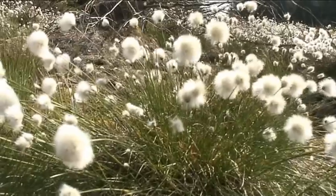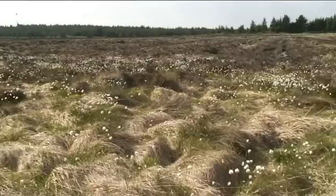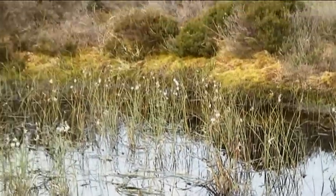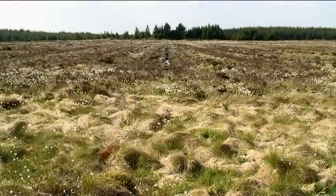The peat holds lots of carbon in it, and if we look after the surface of the bogs it means that carbon is not being released out into the atmosphere. This mire has been affected and damaged because of peat extraction, and people still buy peat in this country to put on their gardens.